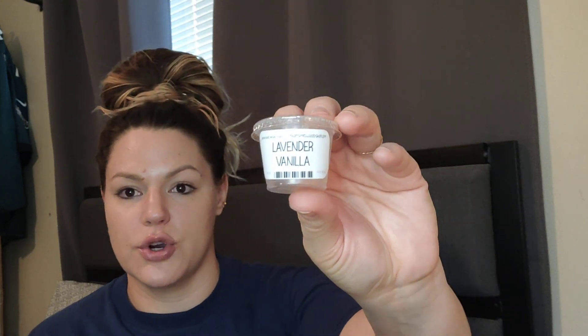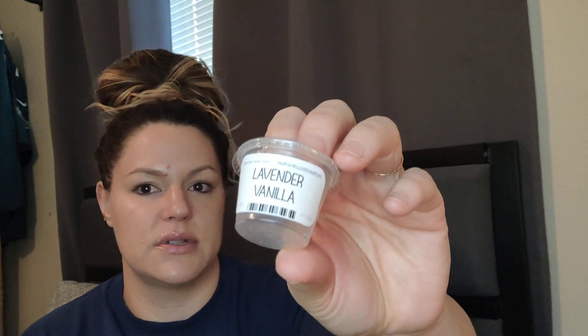I'm currently melting That Smell Good Shop Lavender Vanilla in my bathroom. It's definitely an herbal lavender with a creamy, slightly sweetened dense vanilla. This is like an 8 to 9 out of 10 — very strong. It's exactly what it's supposed to be: a herbal lavender and vanilla. I will definitely be getting more of this. Very strong throw, very nice.